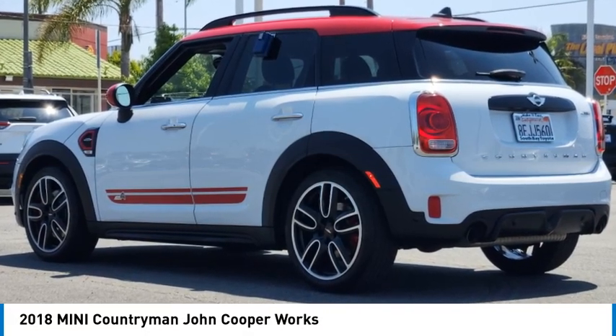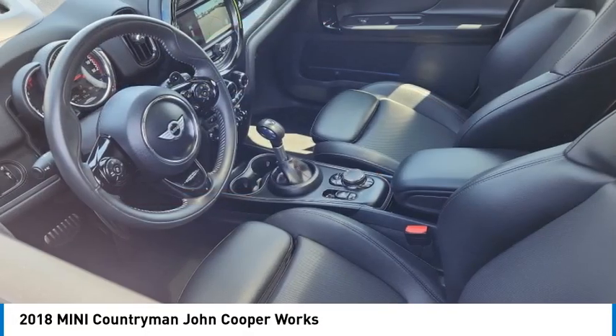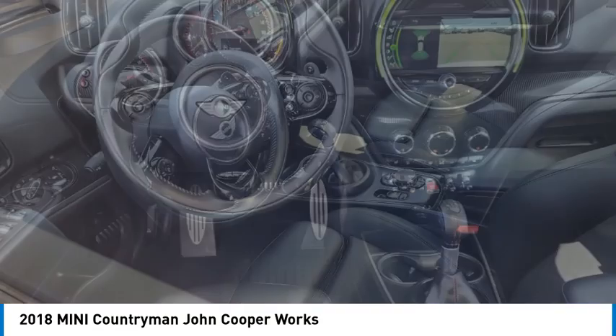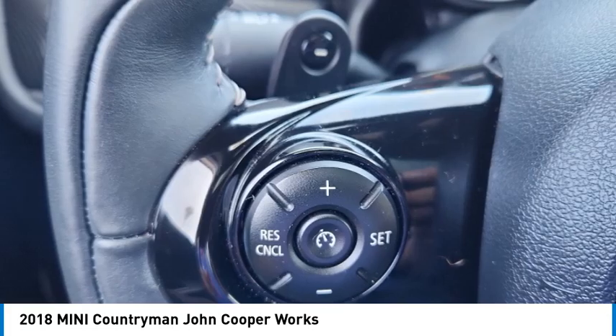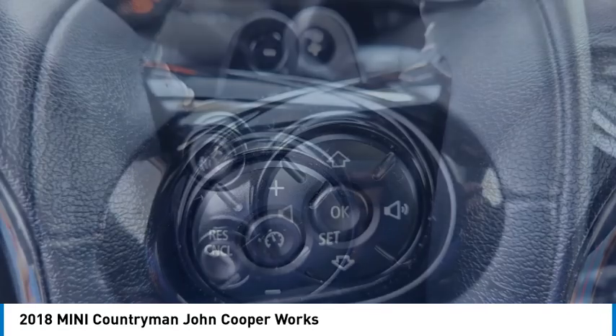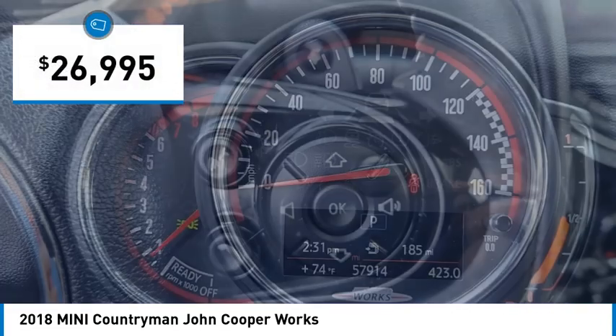Looking for the right vehicle? Check out the 2018 Countryman. The Countryman is a bright idea — four doors, more interior space, and positioning that evokes the rally heritage of the original Mini, priced below $30,000.